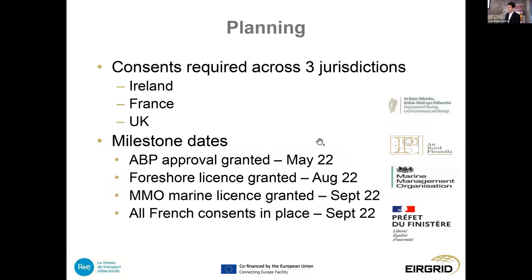Consents and planning requirements were required across three jurisdictions: Ireland, France, and the UK. We achieved our consenting from An Bord Pleanála in May, following a very thorough process with comprehensive environmental impact assessments. Our foreshore licence was granted in August, the MMO licence from the UK in September, and all French consents were put in place in September. That allowed us to take the final step with the final investment decision in November and move forward to contract signature.